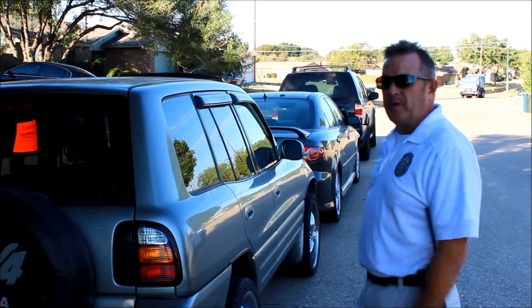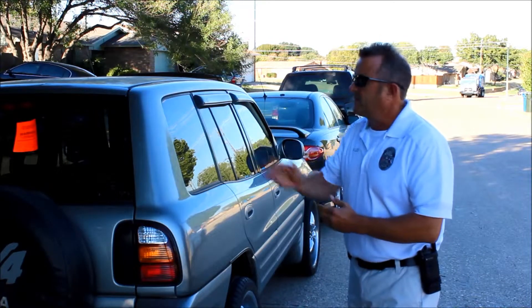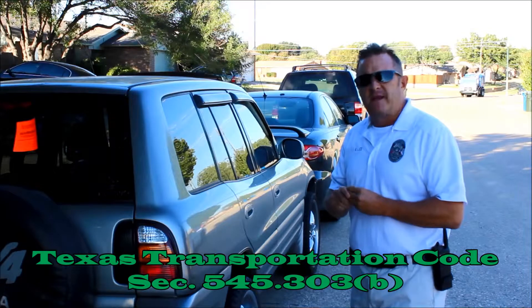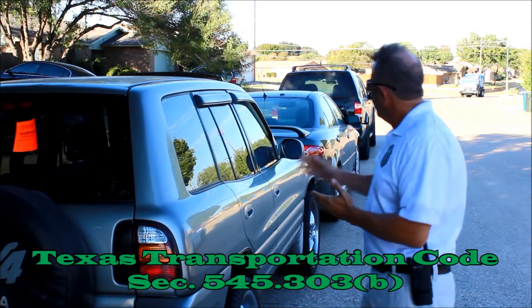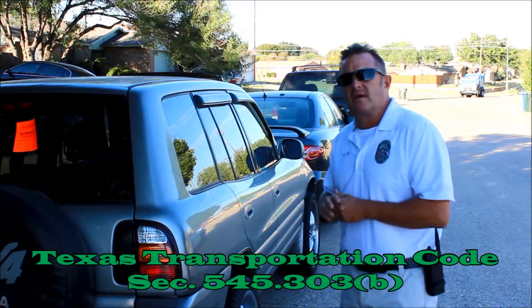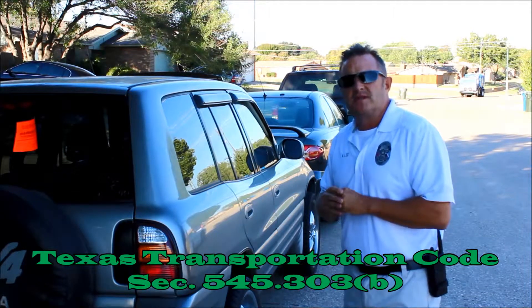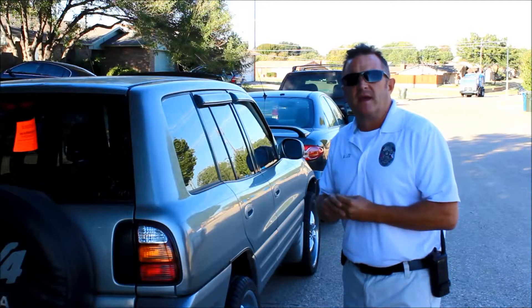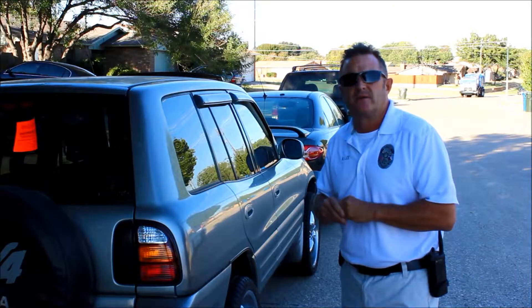Also, this same group of cars parked in front of the mailbox — there's a state law that you must park facing the flow of traffic. These three cars right here are all in violation and they're all going to get warning stickers today. You must park with the flow of traffic for safety reasons and for cars to be able to pass through the roadway.